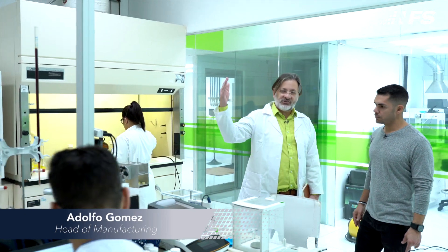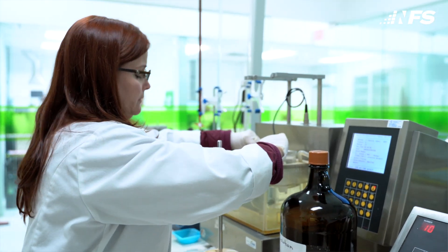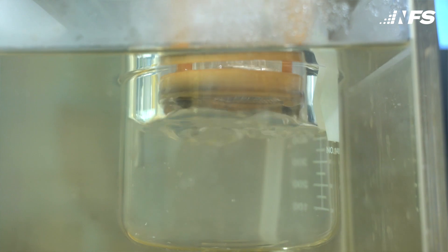So now we're in the analytical laboratory. Tell us a little bit about exactly what happens here and what we do once that product is finished. Sure, so the product after it's done through the manufacturing process that we've reviewed, it comes here and it gets tested to make sure we meet the specifications that have been set in the product initially.